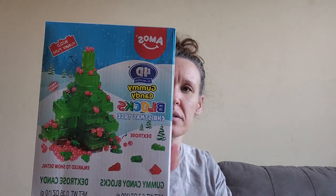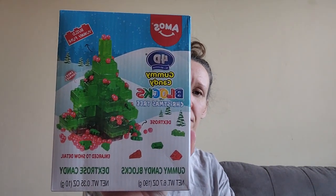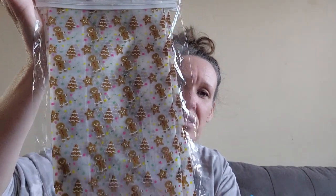I got two of these gummy candy blocks — 0.35 ounces, I think I paid a dollar each. I got two because I plan on sending them to my niece and nephew so they can build and eat them. I also picked up these bakery bags — 10 cents each, 8 pieces, and they have the cutest little gingerbread man with matching colors, so for 10 cents I grabbed those.